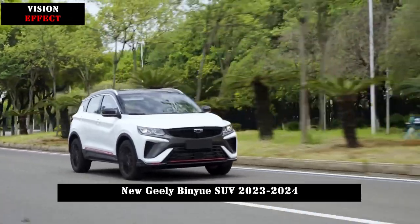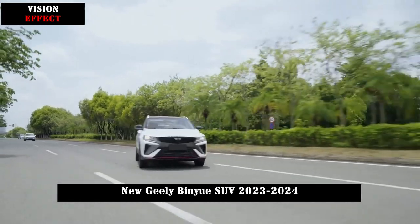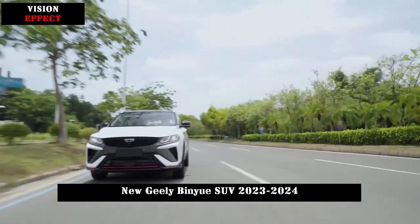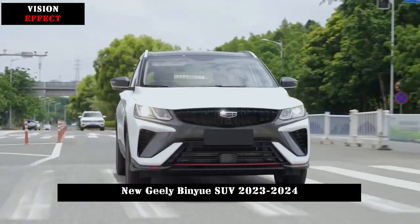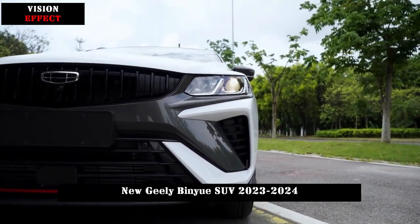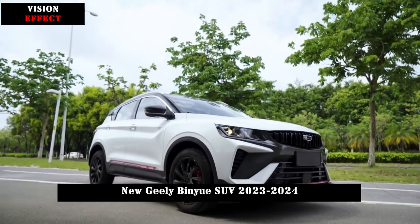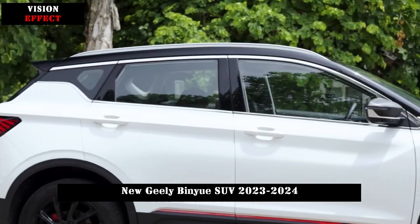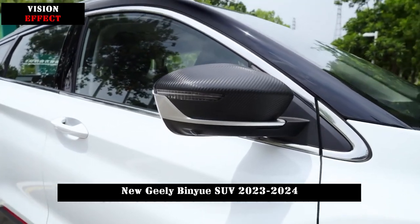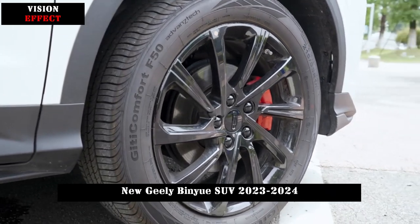The entry-level gold version is equipped with a 1.4T plus 6MT power combination, with maximum power of 104 kW at 5200 rpm and maximum torque of 235 Nm at 1600–4000 rpm. The new Binue also offers four driving modes: eco mode, normal mode, sport mode, and smart mode.